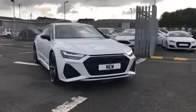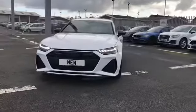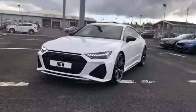Welcome to Carlyle Audi. Today I'm going to be showing you around this brand new RS7 Carbon Black Sportback finished in Glacier White.